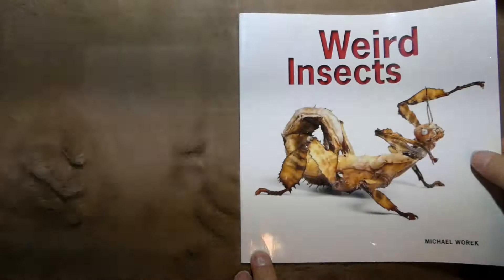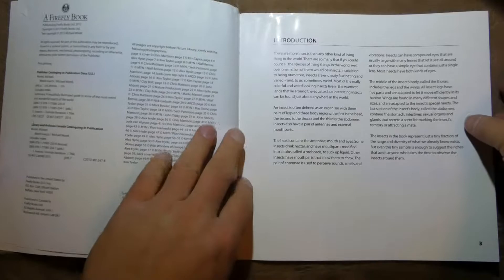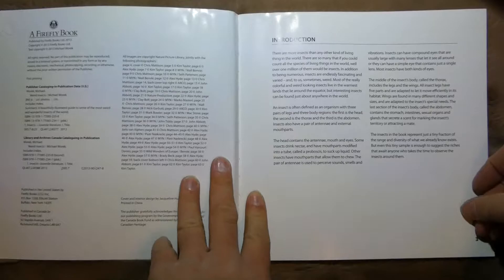We've got 'Weird Insects' by Michael Warwick. There are a lot of long text sections, so I'll just be quiet for a little bit and give you a second to pause when we get to those. You can pause it and read it when you're interested, but you don't have to sit here and listen to Dad go on and on about each section.